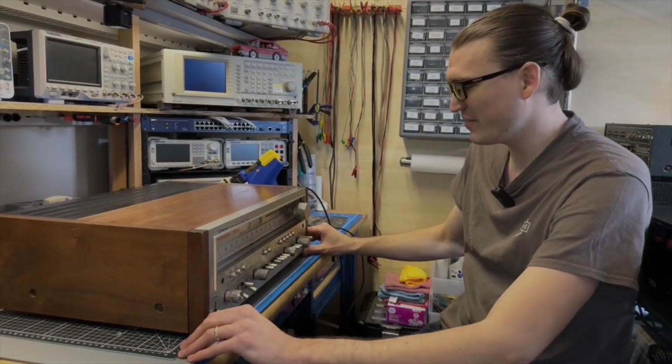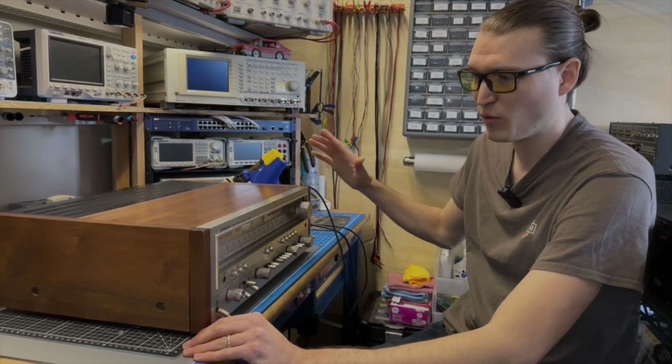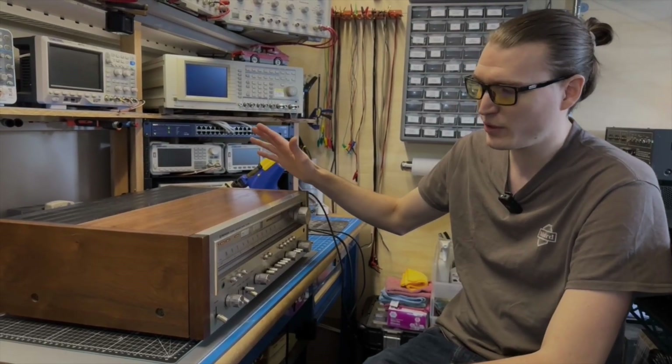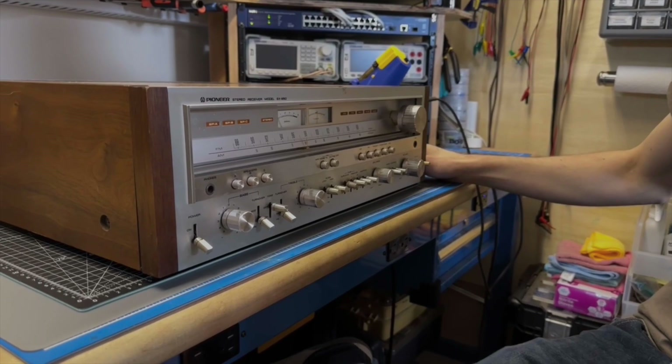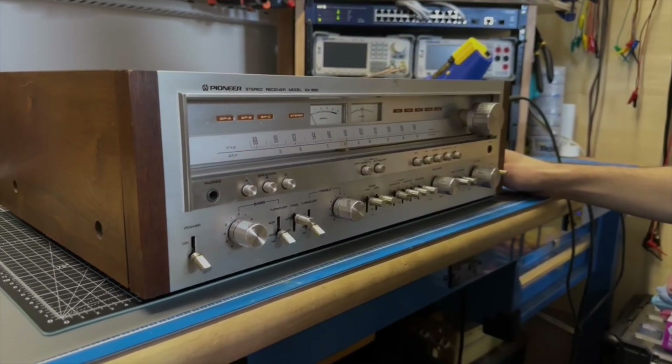This is a Pioneer SX-950. This is two steps down from the big boy in this series. Normally I wouldn't work on this model, but I got it in trade from a customer and I think I'm actually going to restore this one for my sister and her kids. This one would be mid to late 70s.